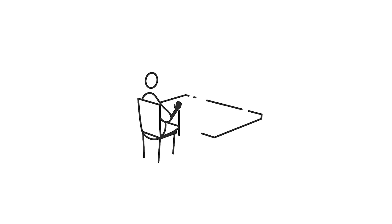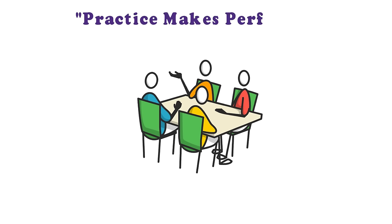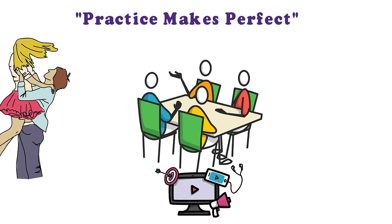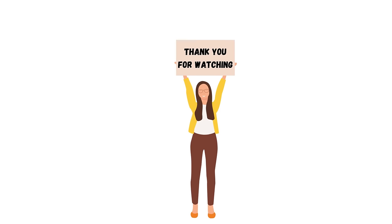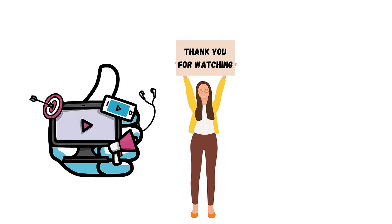Good communication skills can play an important role in every aspect of life. Communicating effectively is achievable — the saying 'practice makes perfect' is very applicable here. By using the tips discussed in this video, you can become a more effective communicator and reap benefits in both your personal and professional life. Thank you for watching. Don't forget to leave a comment, give us a thumbs up, share, and subscribe to our channel for more interesting and motivational videos.